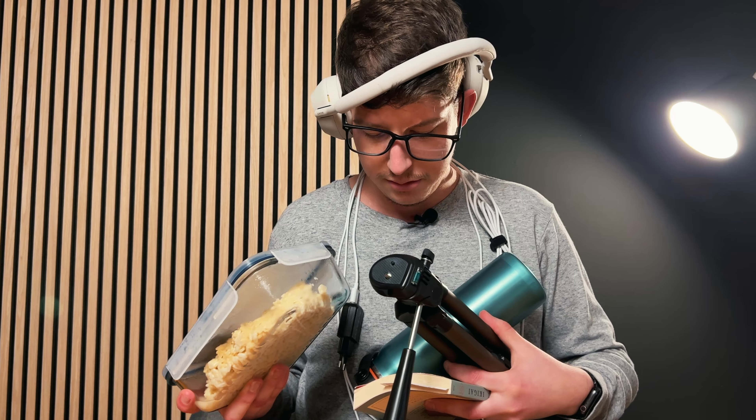You know those EDC videos where you ask yourself how are these people carrying all that stuff? Well, I'm not like that — just kidding. Hey, my name is Fabian and I'm actually a minimalist. So if you want to see a fancy EDC video with expensive color-matched tools, you're at the wrong spot. But if you want to know what a normal person carries every day, you're at the right place.